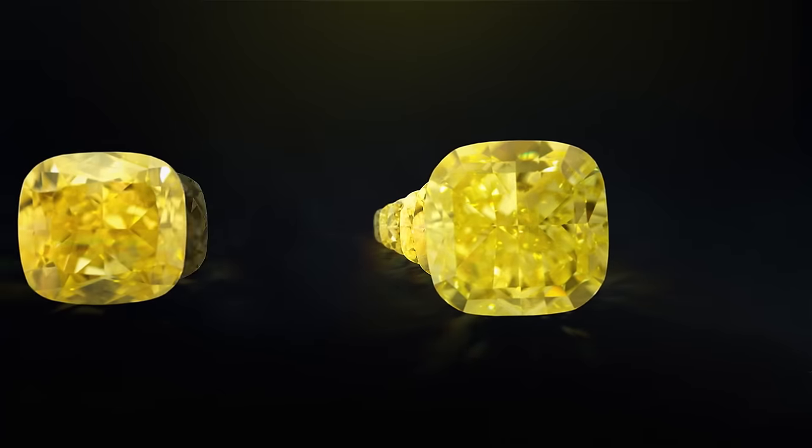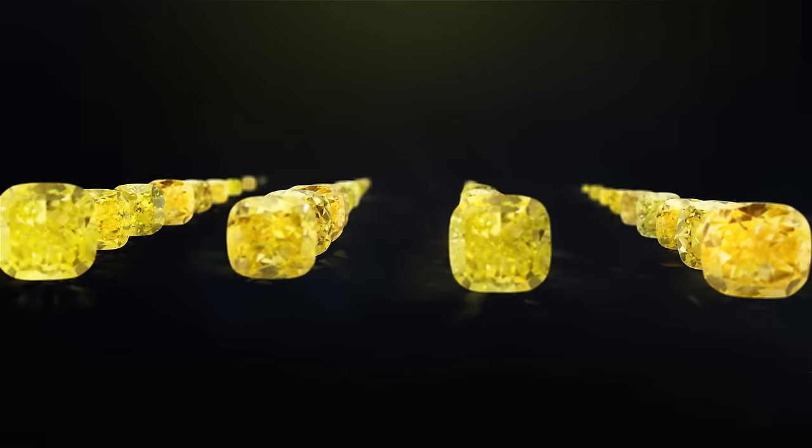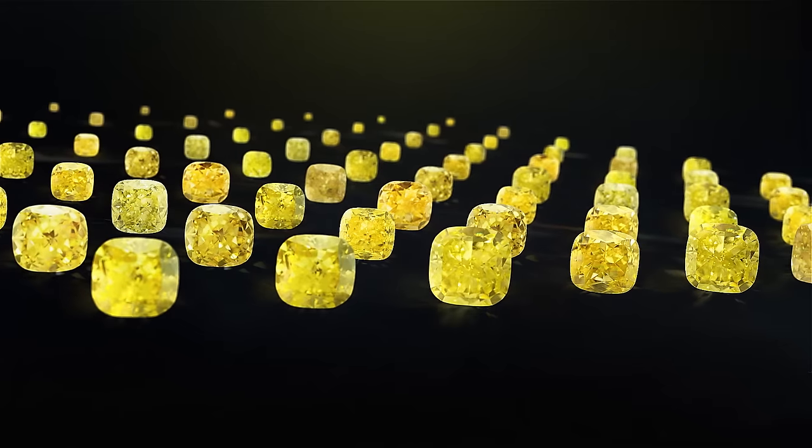The process of pricing a fancy-coloured diamond is as complex as the diamond itself. Every stone exhibits multiple features that are found in endless combinations.